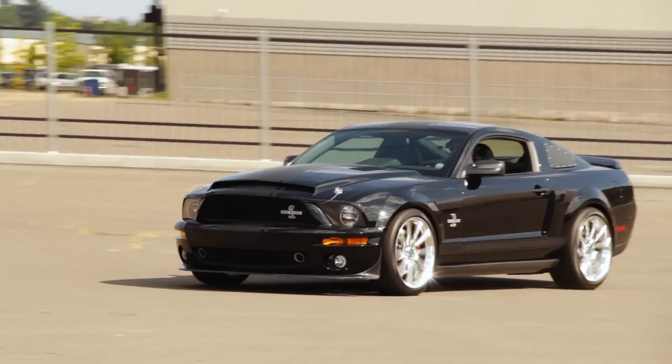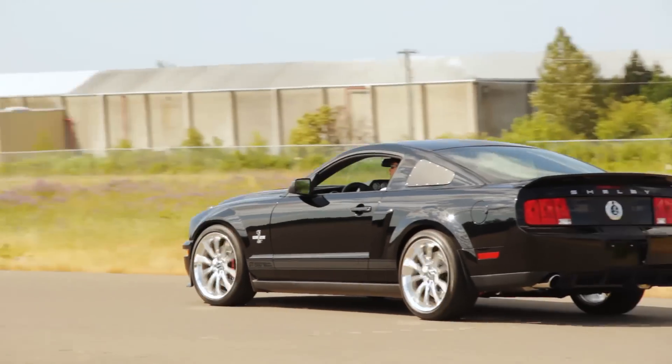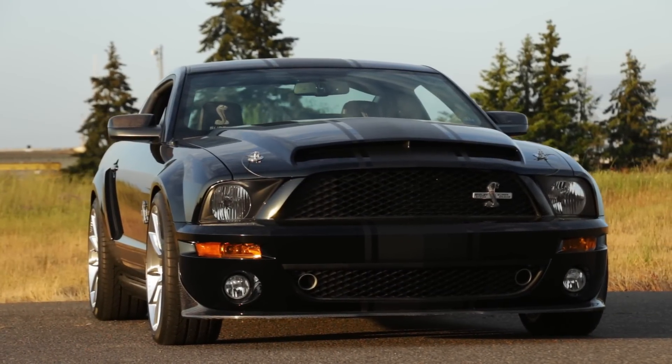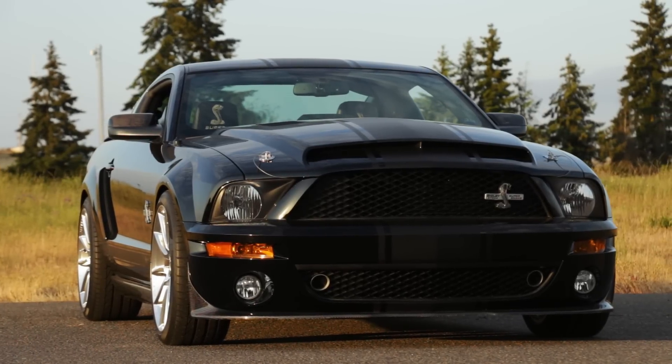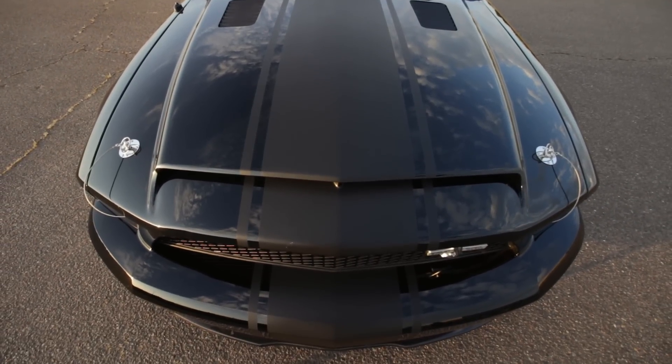Now we normally don't like whiners, but this supercharger song is music to our ears, especially when Borla plays the bass out back. The special front fascia and big-mouthed carbon fiber hood make the regular 2007 Mustang GT look boring, and this one wears sinister black with satin black stripes.